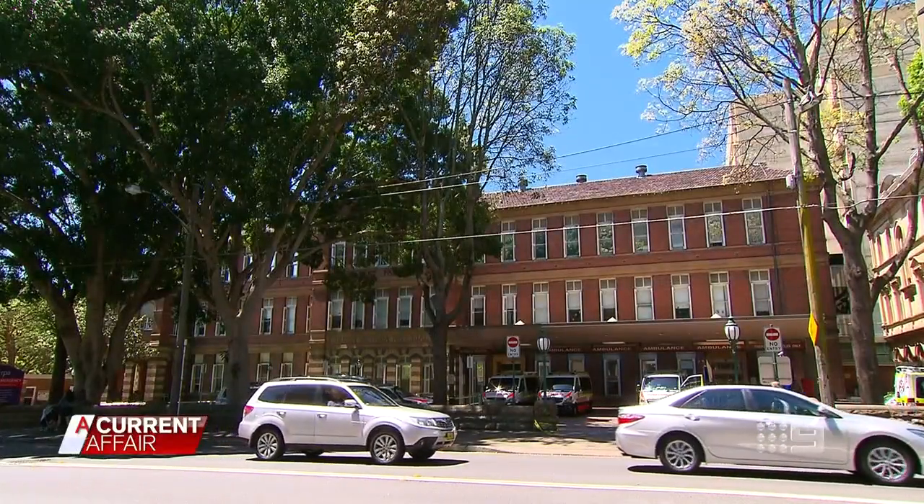I've just arrived at a Sydney hospital to get tested for the coronavirus. A few weeks ago, I travelled back from Europe via Singapore — just a stopover for a couple of hours at Singapore Airport. Although I felt fine when I arrived in Australia, a day or so ago I had a sudden onset of flu-like symptoms.